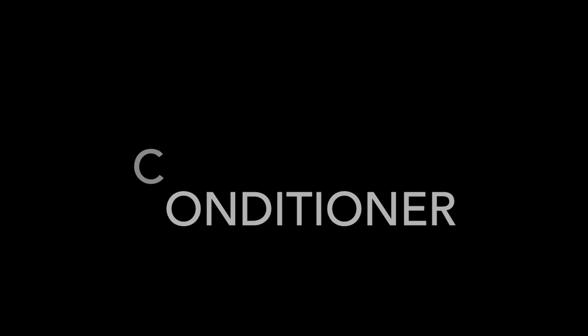I have just a couple of options for conditioner — one is a traditional conditioner and the other is not. The more traditional conditioner is also by Naturally Free: their Watermelon Strengthening Conditioner, available at naturallyfreeink.com. This is a rinse-off conditioner or protein hair mask — you can use it both ways. It moisturizes your curls, prevents hair loss and breakage, and rebuilds the hair shaft with watermelon amino acids.